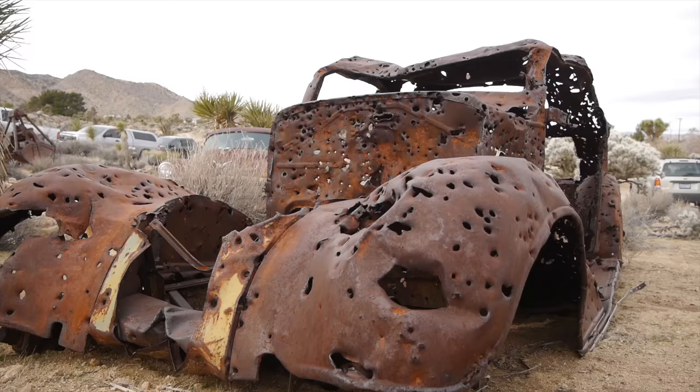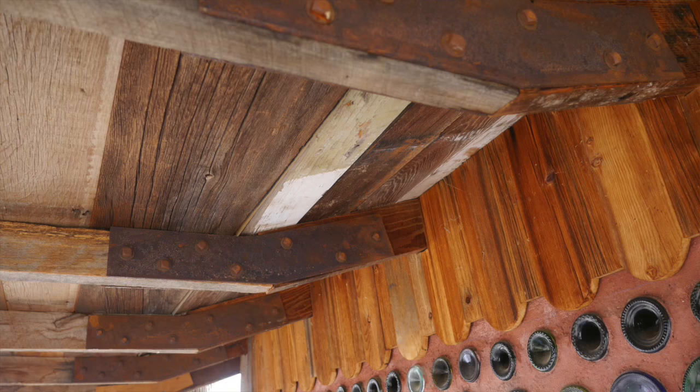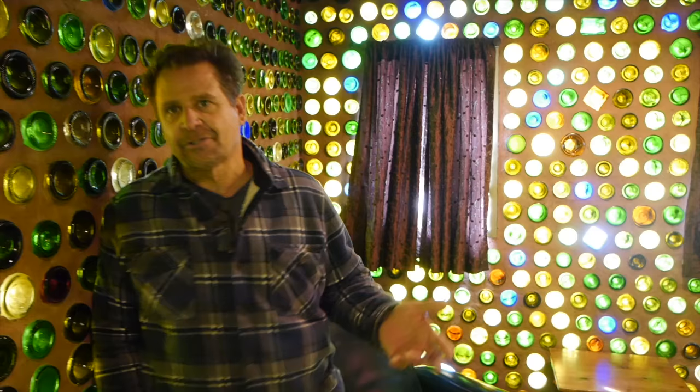I took bottles that were going to refuse, old beams, lumber that I collected out in the desert off of cabins that have fallen down, with permission of course. And just put this together. It was just a project of love. I just really enjoyed doing this.